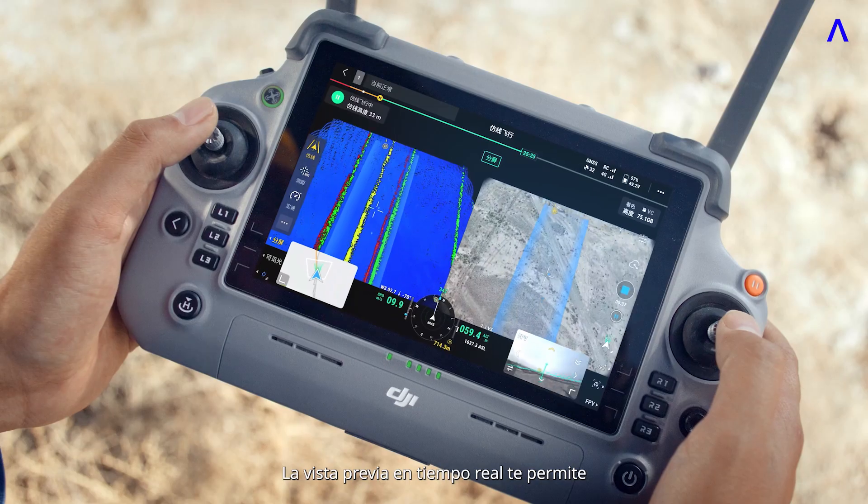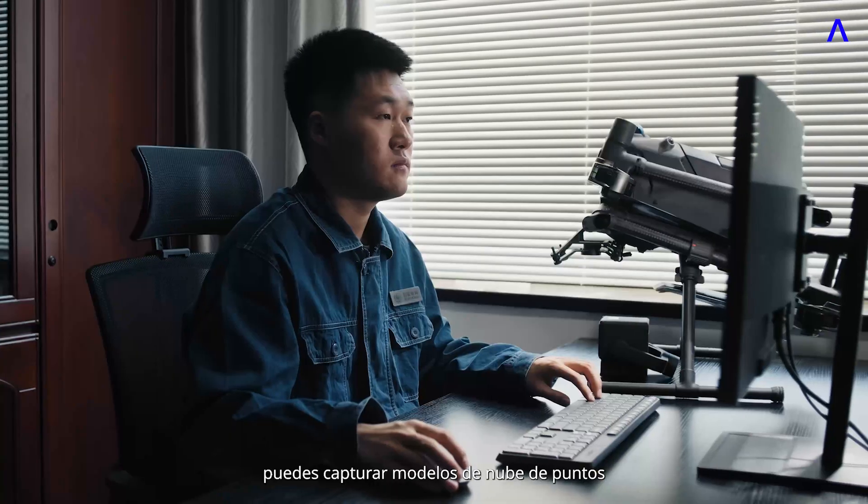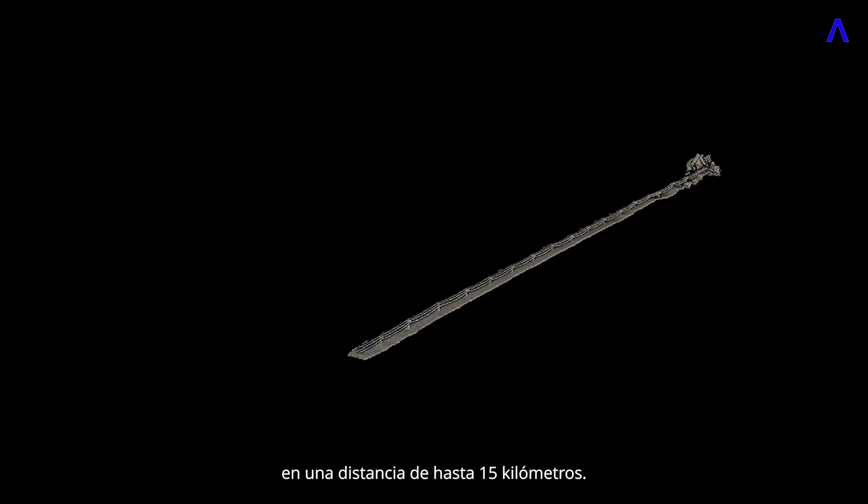Real-time preview allows you to instantly check data quality as you fly. During a single flight, you can capture point cloud models over a distance of up to 15 kilometers.